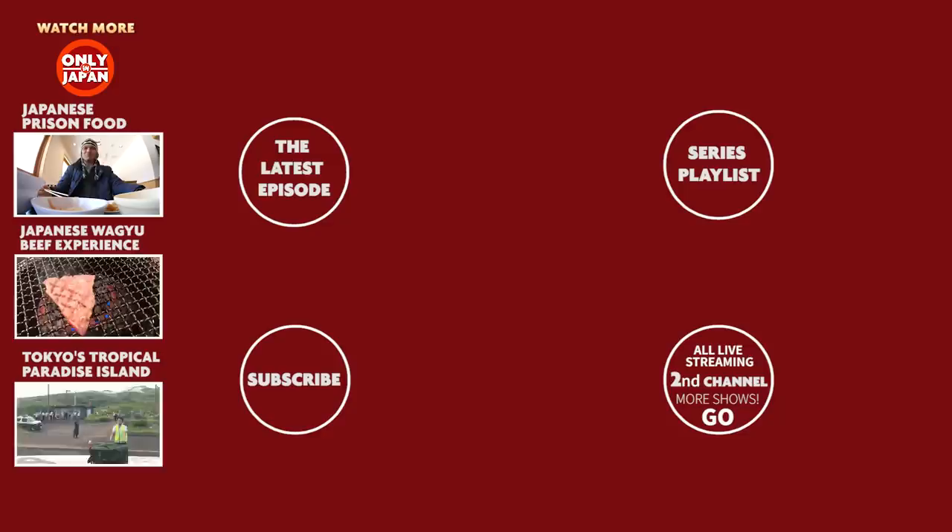Don't miss my second live streaming channel, Only in Japan Go. And check out location photos on Instagram. Mata ne.